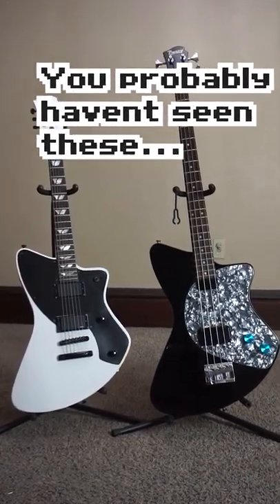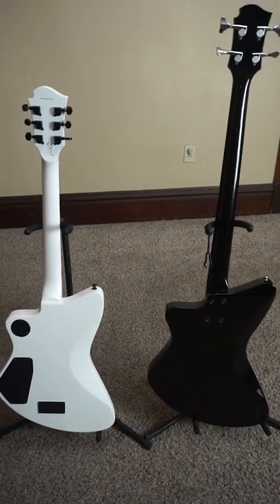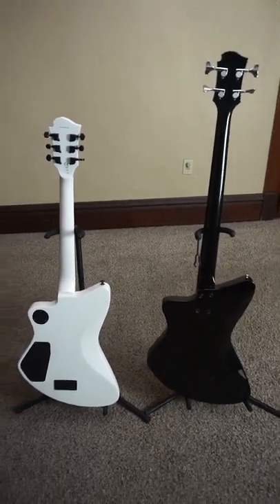Today I'm going to be showing you guys my favorite guitar body shape. Stick around because we have some technical details after the audio clips.